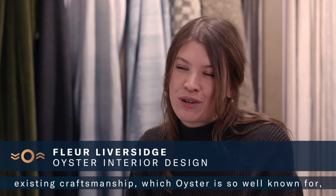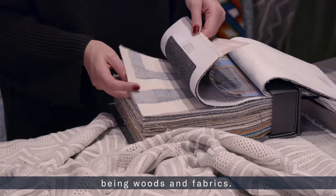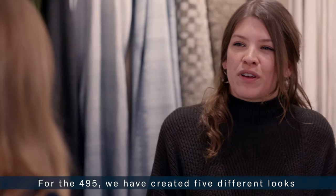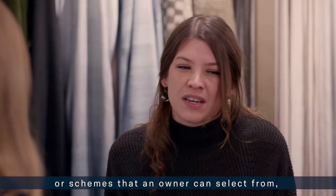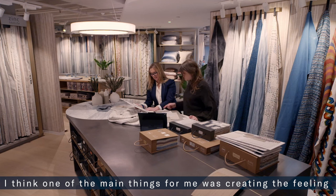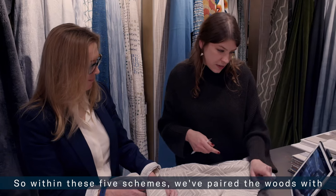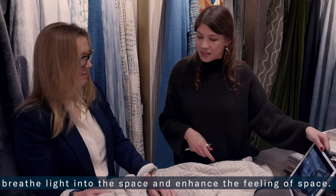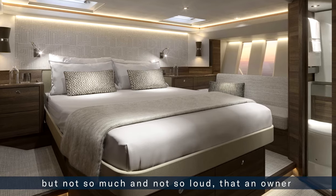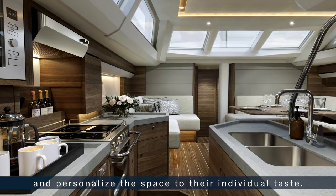"My role at Oyster is to add a layer to the existing craftsmanship by selecting materials — woods and fabrics. You start with the wood and then do everything you can to enhance the feeling of space. For the 495 we have created five different looks or schemes that an owner can select from, really guided by the wood choice. Within these five schemes we've paired the woods with complementary fabrics that breathe light into the space and add visual interest and texture, but not so loud that an owner couldn't come in and inject a splash of color to personalize the space."